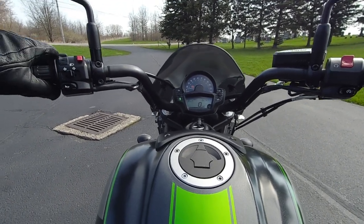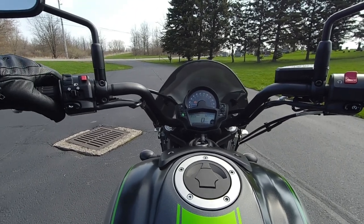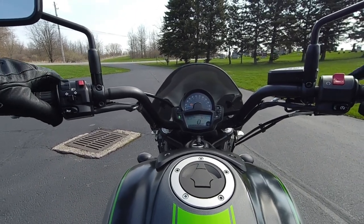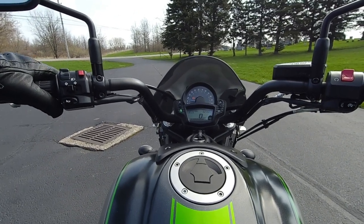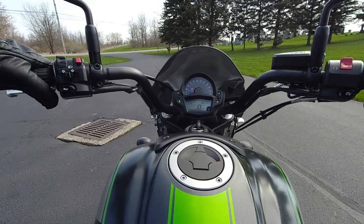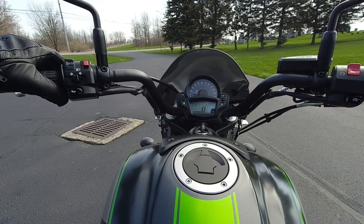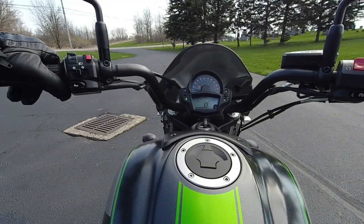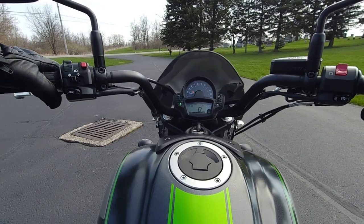This bike has 61 horsepower and around 46 foot-pounds of torque. It redlines at 9,500 RPM. That's insane for a cruiser — that's literally insane. You can definitely see from just the RPMs that this is definitely a Kawasaki Ninja motor.